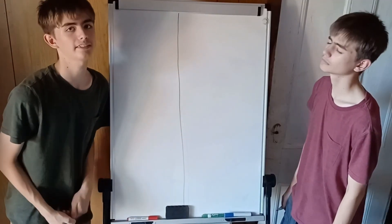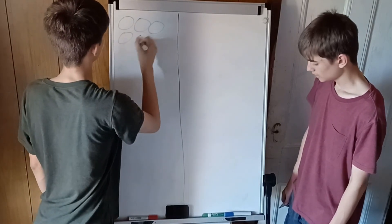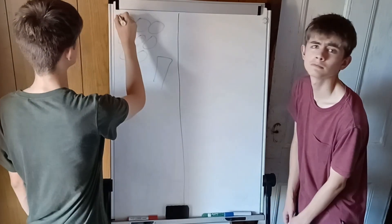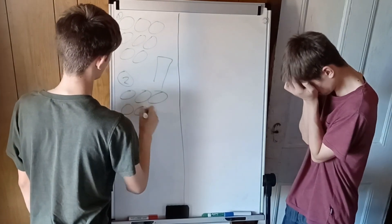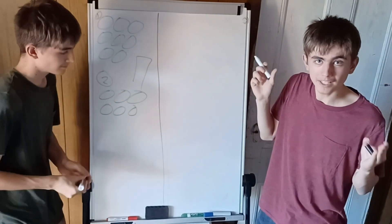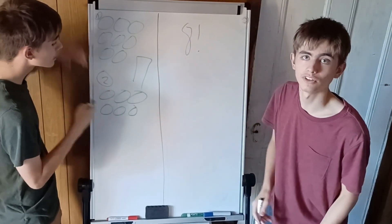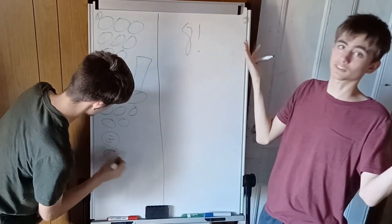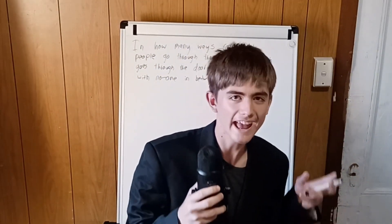It's actually quite easy to answer this question. We just draw the eight people — one through eight — and draw the doorway. You don't need to count each one individually. We know there are eight people going through the doorway, so we can just do eight factorial. [host reacts] No, no, no — I will show you how to actually solve this problem.